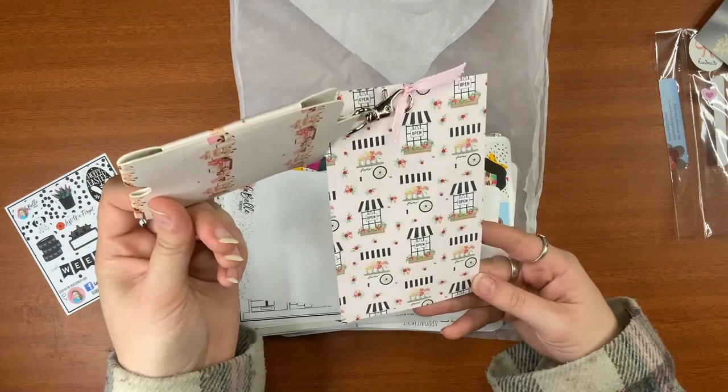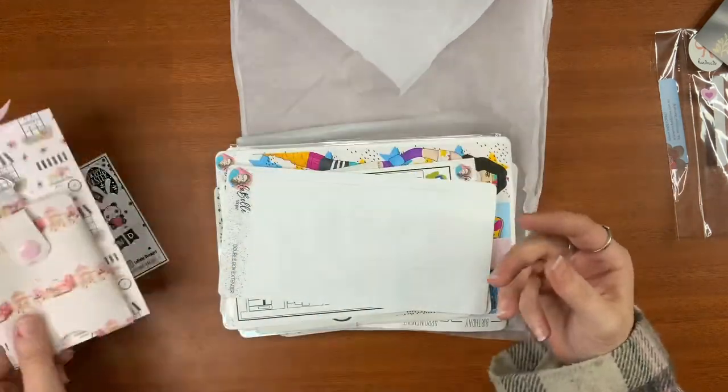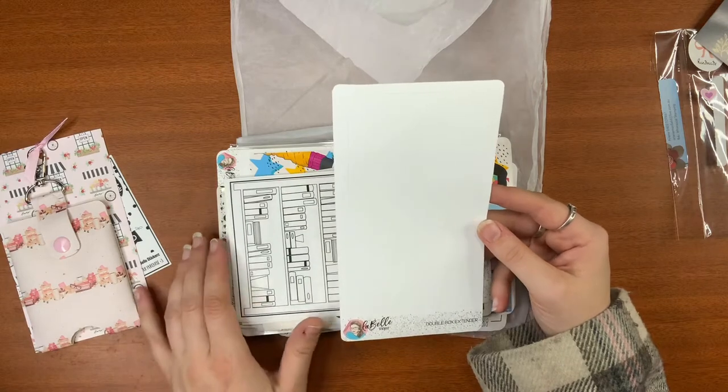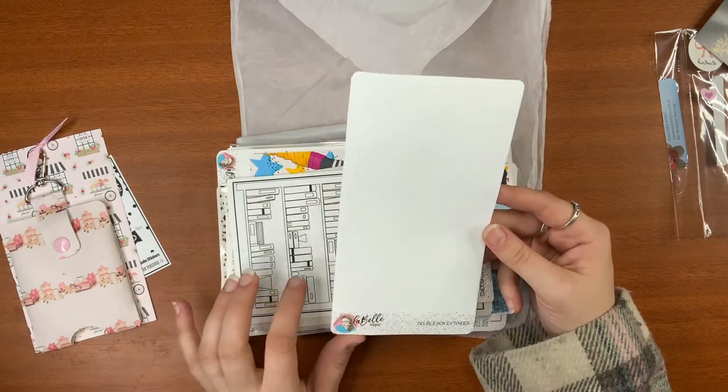I'm just going to put that card in a frame or something because it is adorable. So thank you so much. I also got given a double box extender — it goes a long distance to extend it out and make it a whole one. That's really cool.